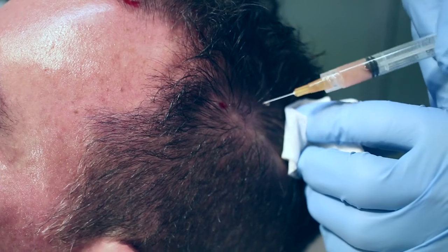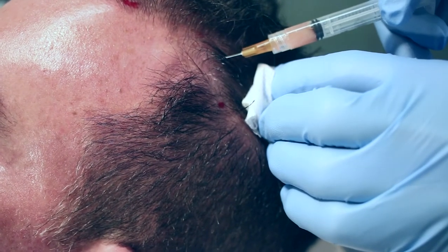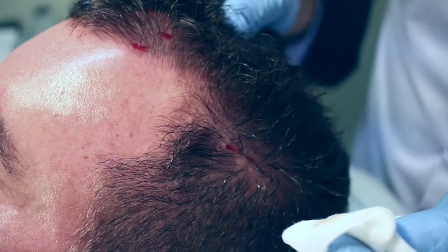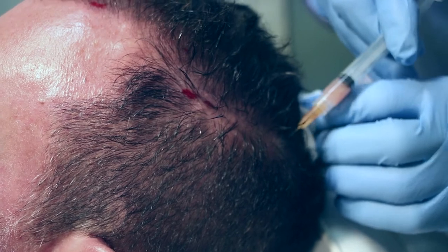When we add Acell I use my specific formulation and we inject it back into the scalp. There's very minimal pain, but what's great about it is you get long-lasting results.